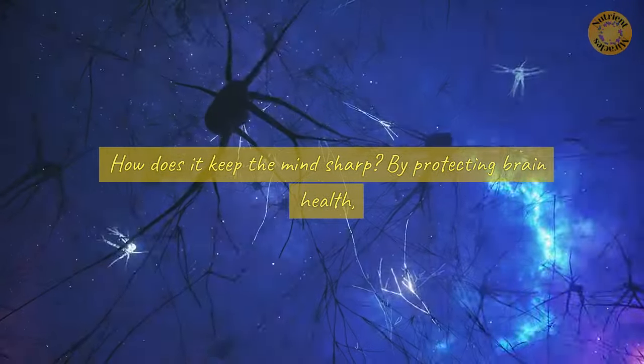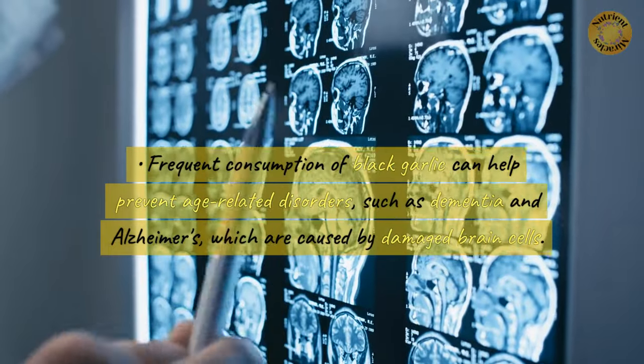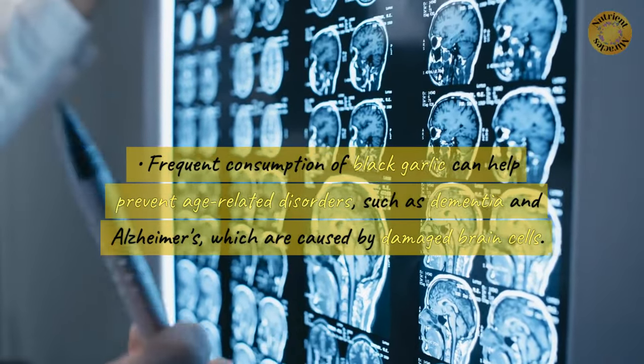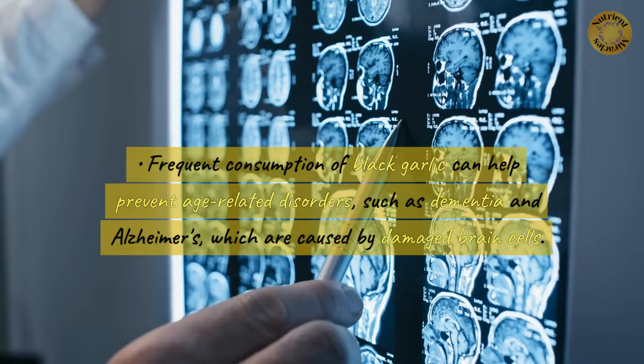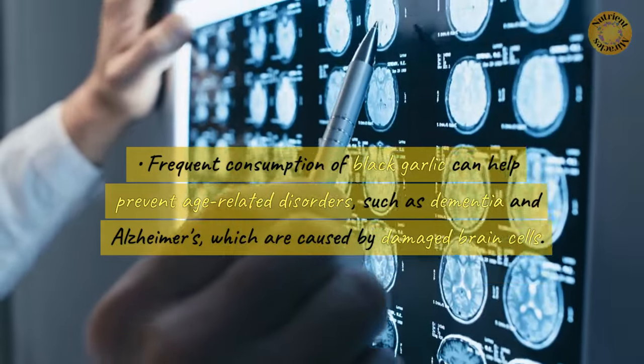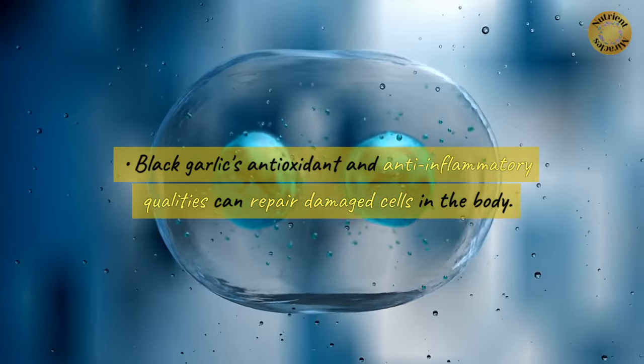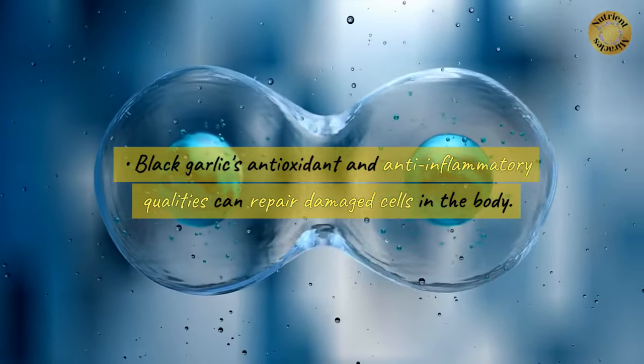How does it keep the mind sharp? By protecting brain health. Frequent consumption of black garlic can help prevent age-related disorders such as dementia and Alzheimer's, which are caused by damaged brain cells. Black garlic's antioxidant and anti-inflammatory qualities can repair damaged cells in the body.